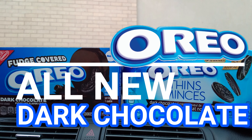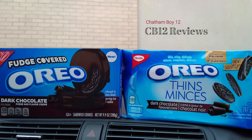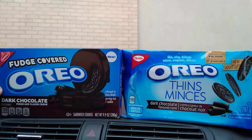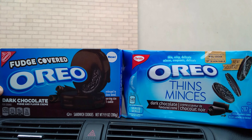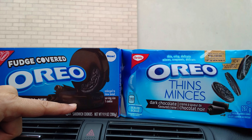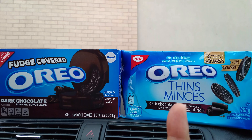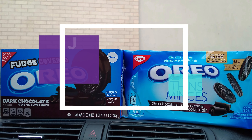We never thought we'd see the dark chocolate Oreo Thins available on Canadian grocery shelves, but thanks to chatham boy 12 who tipped us off, we were able to score a pack from Walmart. And up from Walmart in the USA it's the dark chocolate fudge covered Oreos — it looks like the cream inside this Oreo with original cookies is also dark chocolate.